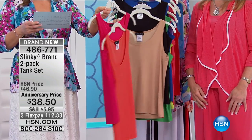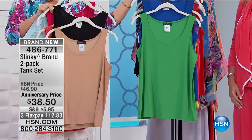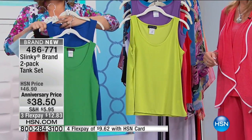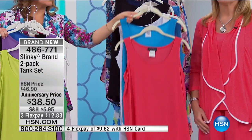Final shot at anniversary price. Here's your orange with fuchsia, here is your taupe with black. We also have it available in the green with the royal. Very popular color choice. So perfect for spring and summer — purple and lime. We also have it available in coral with turquoise.